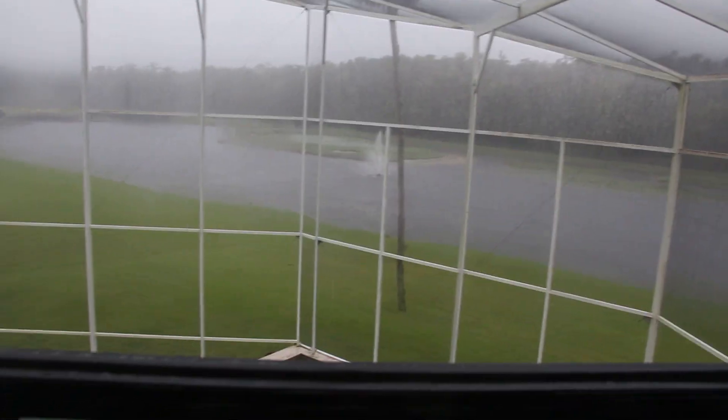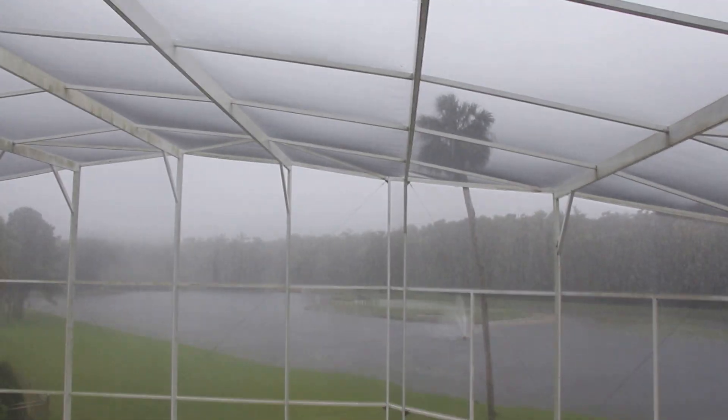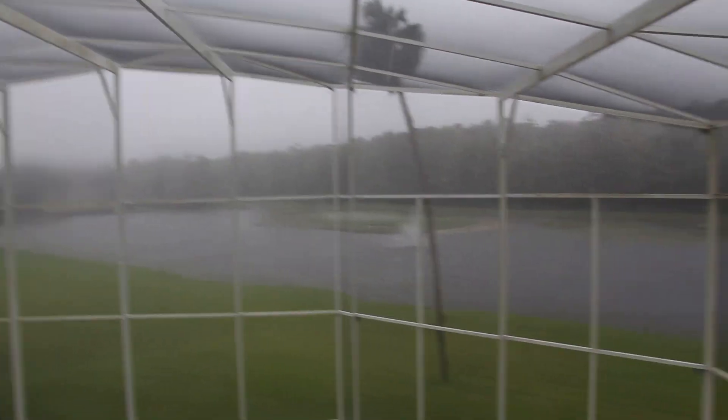I hear the whistle. Every time there's a hurricane, the wind makes a whistling noise across the stream. And I just heard it.